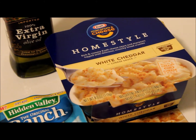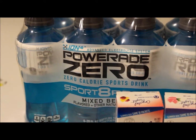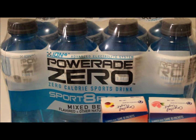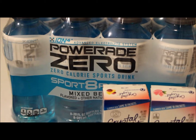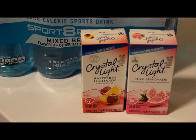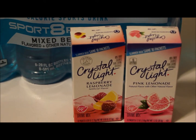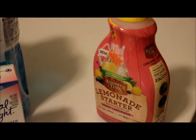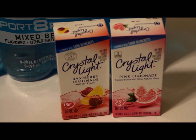For post-workout I bought Powerade Zero to replenish my electrolytes — it has zero calories. I also bought some Crystal Light to add to water bottles because I need to stop drinking regular sugary drinks. It's so good but so sugary, so Crystal Light, you better taste good!